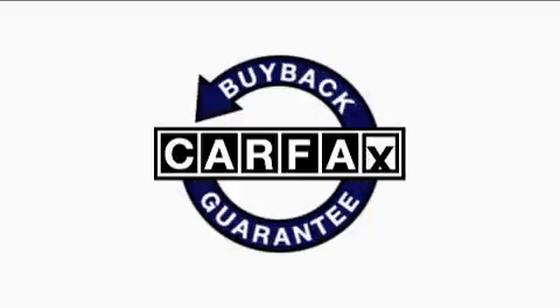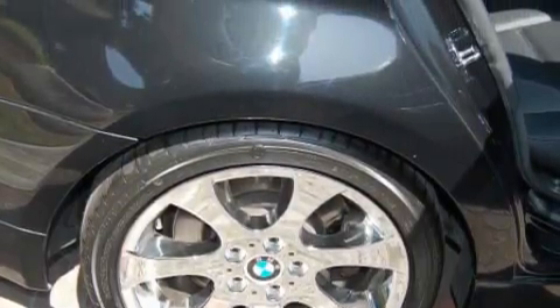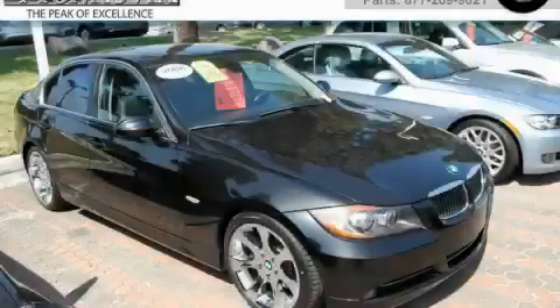This vehicle has had only one owner, and it qualifies for the Carfax buyback guarantee. Call now to find out how you can own this breathtaking car.